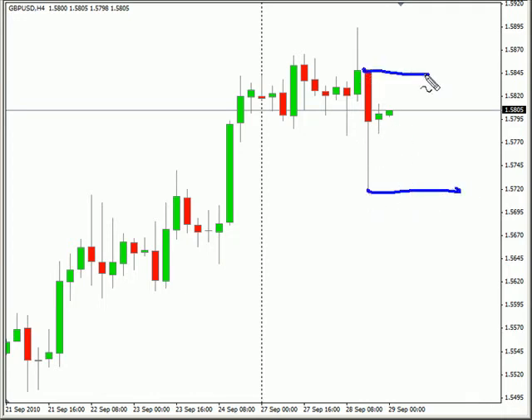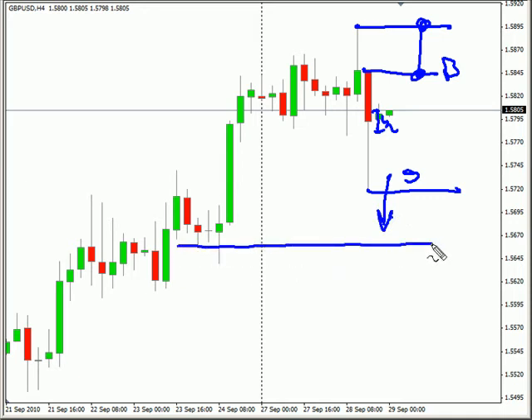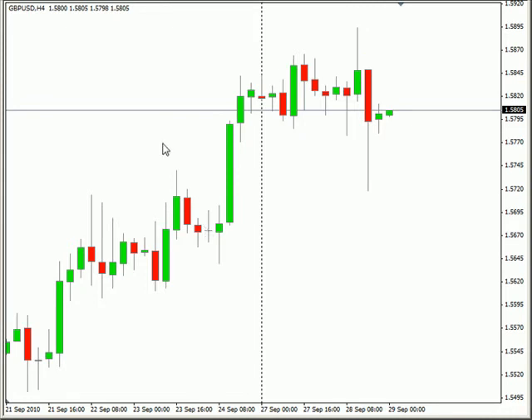We have a potential for a breakout from this inside bar right here. Breakout right here — look to come up to the high and exit a potential sell, and look to come on down maybe into this area where we have previous support. Let's just set that up real quick again.